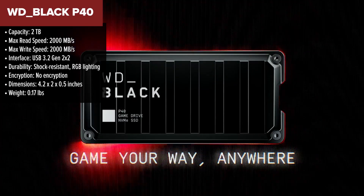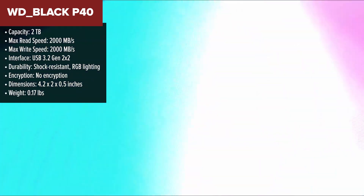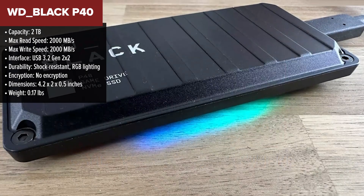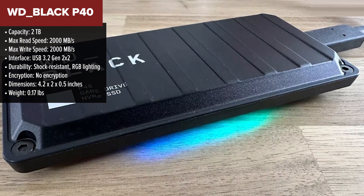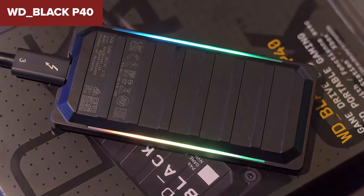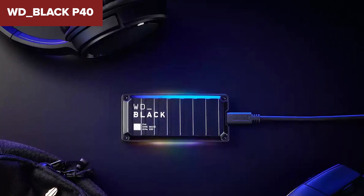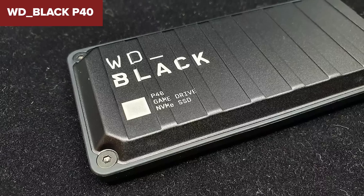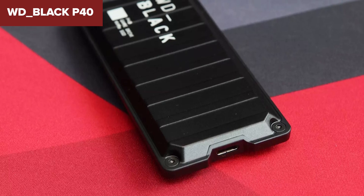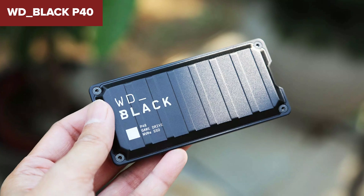Moving on to number four, we have the WD Black P40. If you're after high-speed performance, this is one to keep on your radar. With read and write speeds of up to 2,000MB per second, this drive crushes the competition in terms of speed, making it an ideal choice for gamers, creators, or anyone working with large files. One of the coolest features is its shock resistance, which helps protect your data during travel or while gaming on the go. It also includes customizable RGB lighting, which is a fun touch for those who like a little flair with their tech setup. This drive is built to endure, providing excellent durability even under pressure.